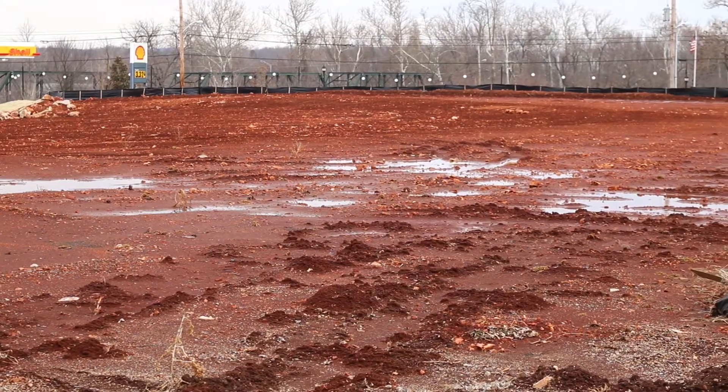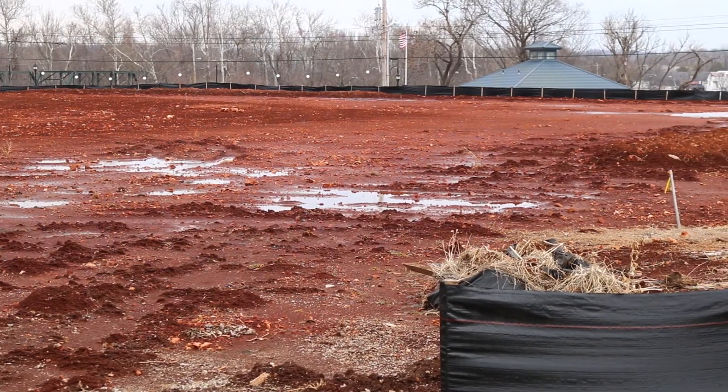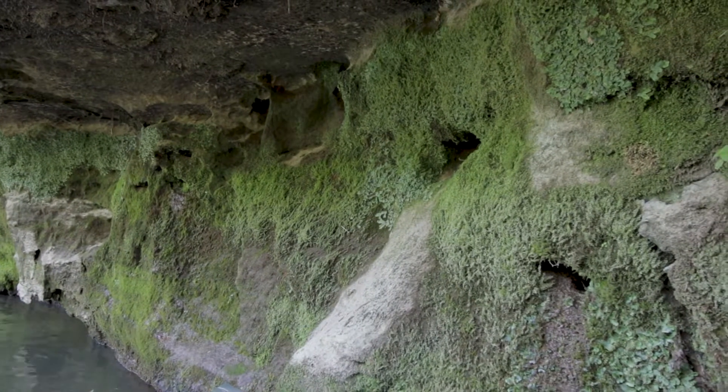Where other communities can plan ahead and know exactly how a particular development might impact their storm sewer infrastructure, with us it's more trial and error. We still haven't been able to fully map and determine — if our water goes down in a particular dry well or sinkhole, where does it come out? We still don't know all the places.